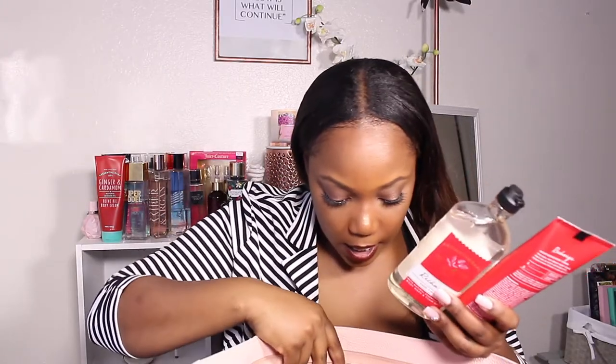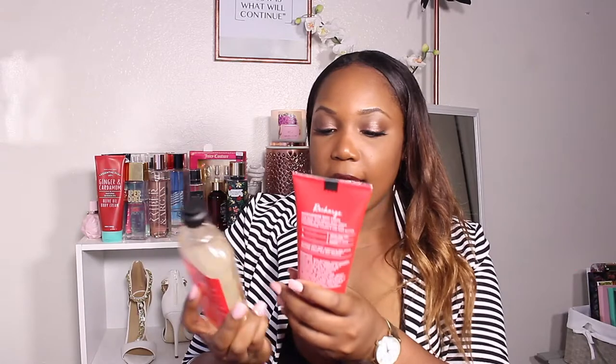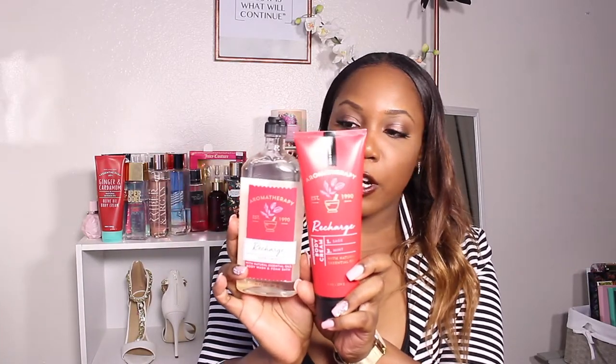The other thing that comes in the bag is aromatherapy products. It's the Aromatherapy Recharge. The Recharge is one of my favorite smells from the Aromatherapy line at Bath and Body Works. Other ones don't smell too good to me, but this smells amazing. I have the Body Wash and Foam, and then I have the lotion, and it smells good.